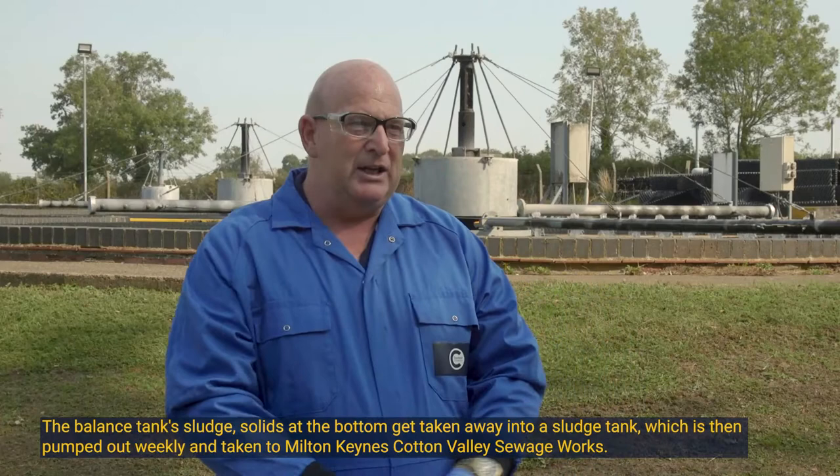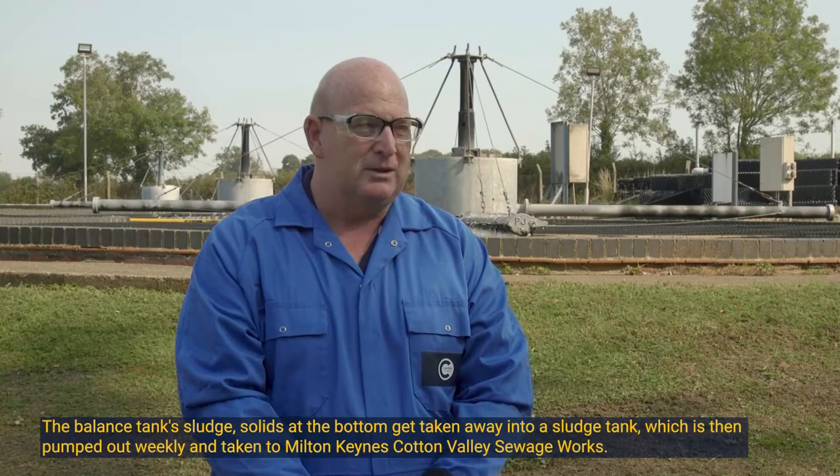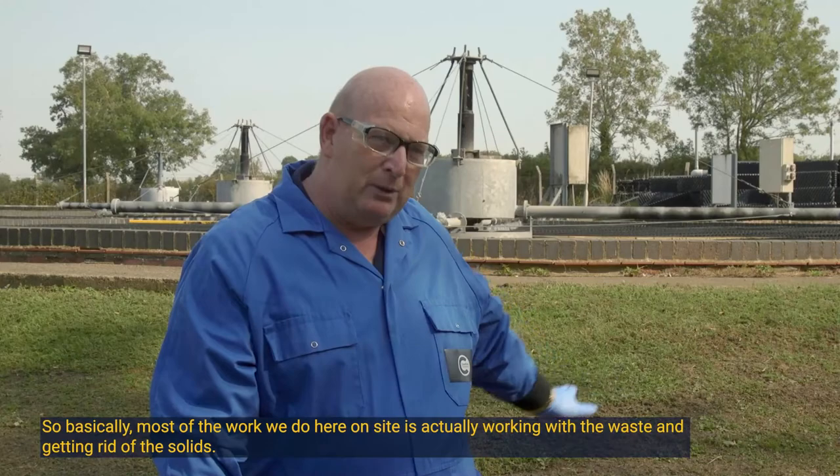The balance tank's sludge solids at the bottom get taken away into a sludge tank, which is then pumped out weekly and taken to Milton Keynes Cotton Valley sewage works. Basically most of the work we do here on site is working with the waste and getting rid of the solids.